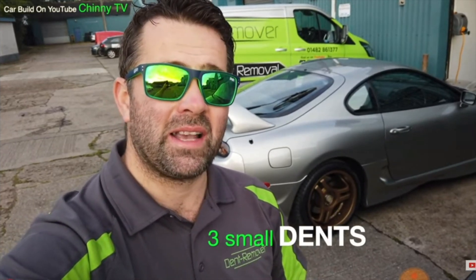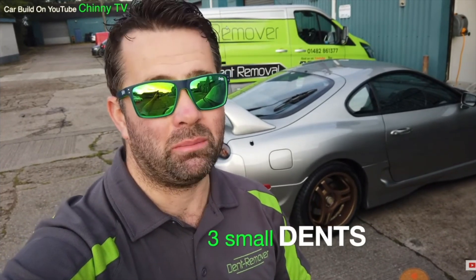Well yeah, you guessed it — it's the Toyota Supra. We've got it in today for a couple of small dents to the doors. I'm Martin Saddle from Dent Remover, and in a second I'm gonna pull the car in and show you the small dents. This car is absolutely mint — well, apart from the dents — but it'll soon be even minter.